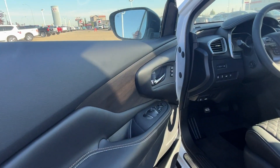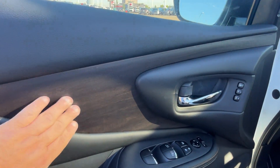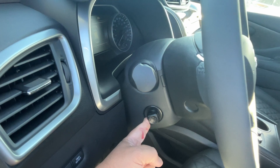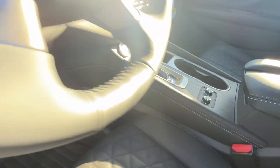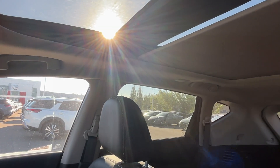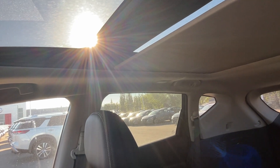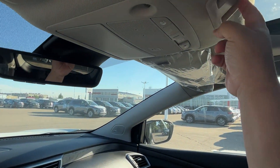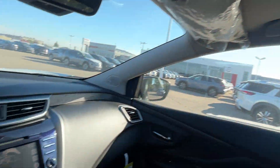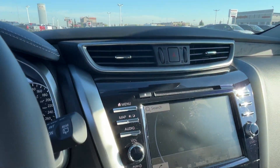Here we go for the interiors. Nice wooden finish interior with diamond quilted seats. It also has a power telescopic steering wheel adjustment, comes with heated and front cooling seats, a full panoramic moonroof, and a nice touchscreen navigation.